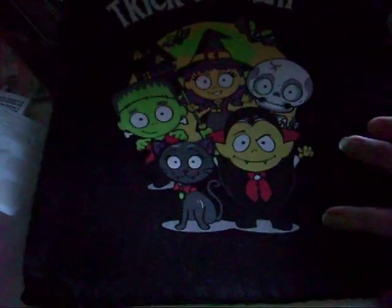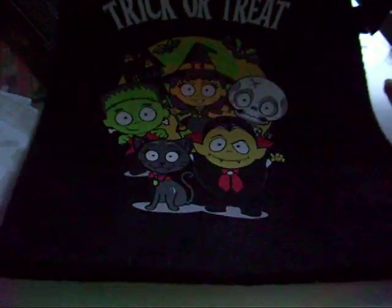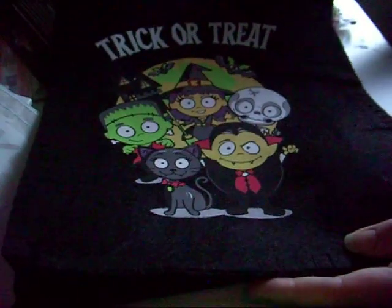Then I went and visited the NM's and this is a little rough felt trick-or-treat bag. I'm actually thinking I'm going to use this for the front of my Halloween junk journal for October.